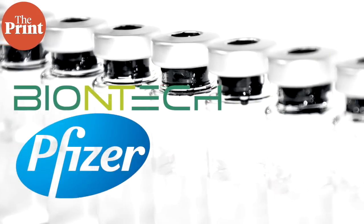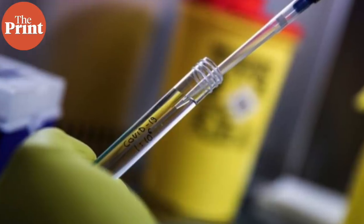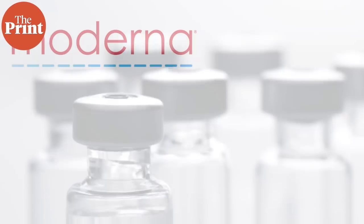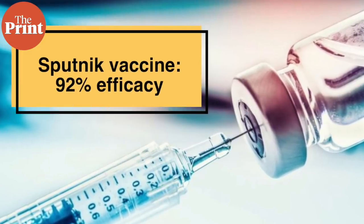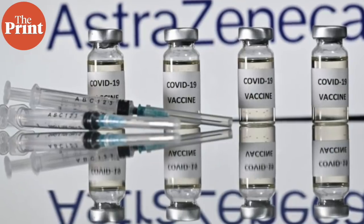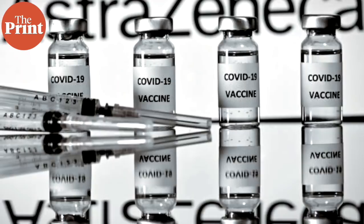The preliminary results of Phase 3 trials have been shared with the public for a few vaccines. Pfizer and BioNTech are collaborating on a vaccine that has shown 95% efficacy, with promising results even among the elderly. Moderna's vaccine, backed by the US government, has shown 94.5% efficacy. Russia's Gamaleya Institute announced their Sputnik vaccine has an efficacy of 92%. AstraZeneca and Oxford announced their vaccine has an efficacy of up to 90% — this is manufactured in India by the Serum Institute of India under the name Covishield.